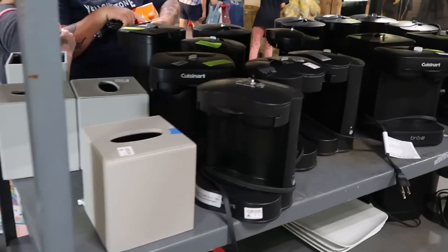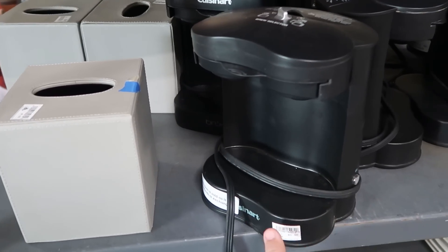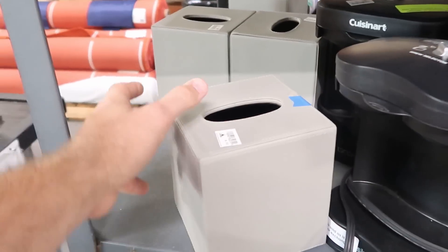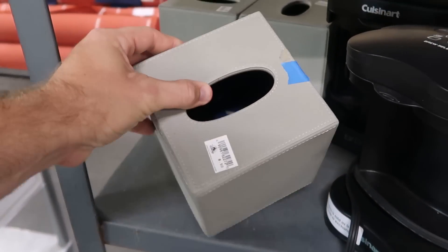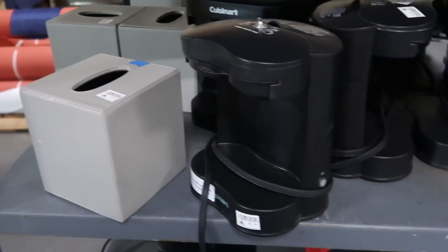They also have resort used coffee makers — only a dollar a piece — with a bunch of different Cuisinart offerings. They have tissue paper holders that are actually leather, used in the resorts, and those are only 50 cents. Like how crazy of a good deal is that?